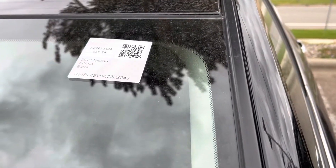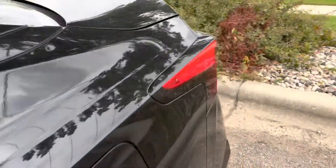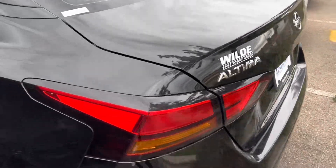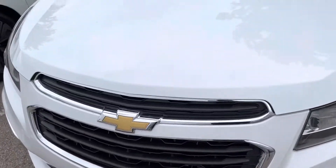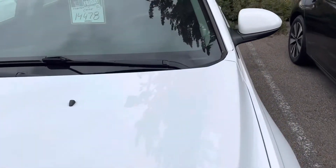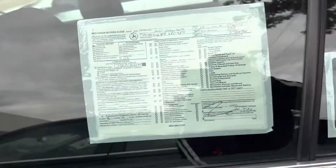This is a 2019 Nissan Altima right here. I've never seen them sell a Nissan Altima here, but it looks like somebody traded it in. And over here, this is a Chevy Cruze. It's a 2015, it's $14,000. So it looks very clean.